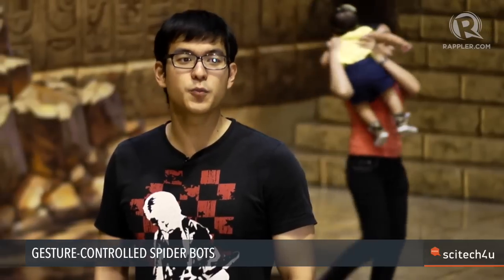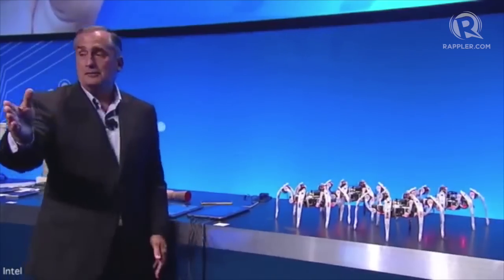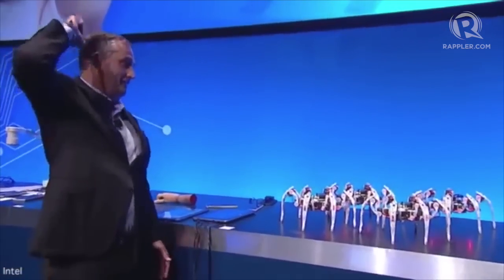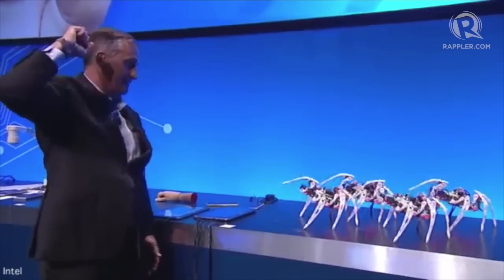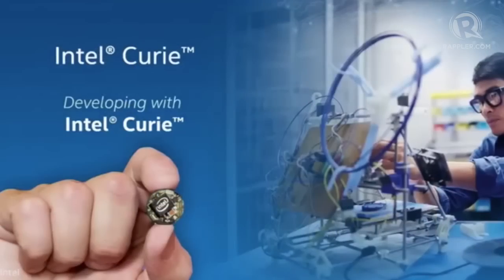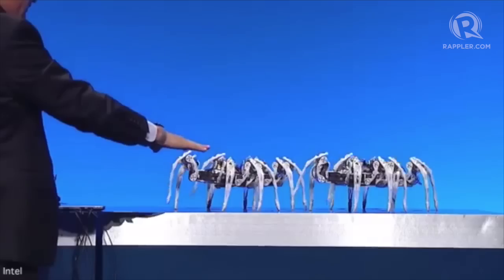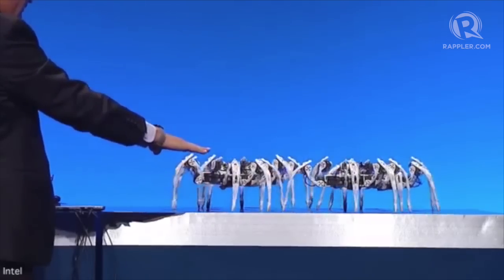Intel recently showed off its model for wearable solutions. Its CEO, Brian Krzanich, put on a bracelet that controls robot spiders. When Krzanich wore a bracelet powered by Intel's Curie, the robots obeyed his commands. Curie is a prototype system that will be embedded in wearables. It can be embedded into jewelry like rings, pendants, and fitness trackers.